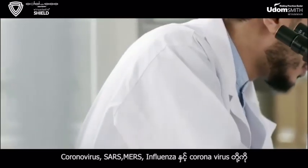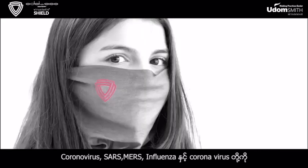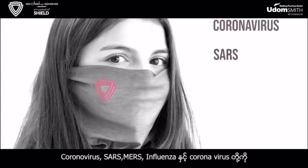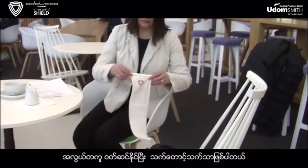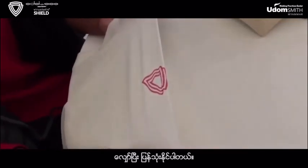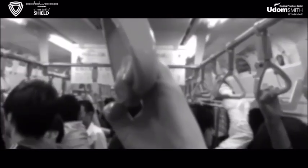Tests show that the Virostatic Shield is effective against the coronavirus, SARS, MERS, flu, and the common cold. It's easy to wear and comfortable, washable and reusable, giving you lasting protection when you need it.